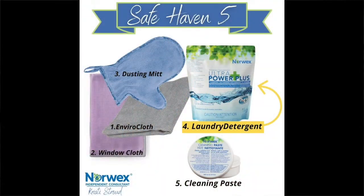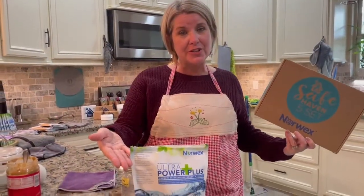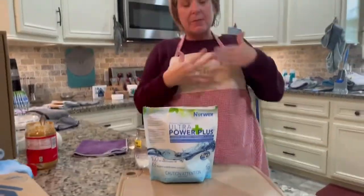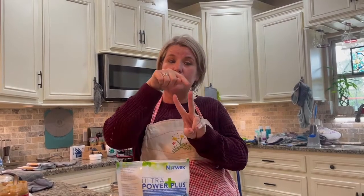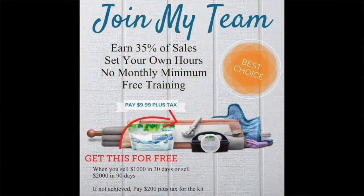By now you should be asking yourself, how am I going to clean these magical cloths that you keep telling us about? Laundry detergent. Also, if you now have a wish list that's bigger than your budget, you have two options. One, you could host a party — that's going to help your host because she'll get free stuff and you'll get free stuff. Or two, you can join Norwex and get a 35% discount and 35% commission. Talk to me, I'll hook you up.